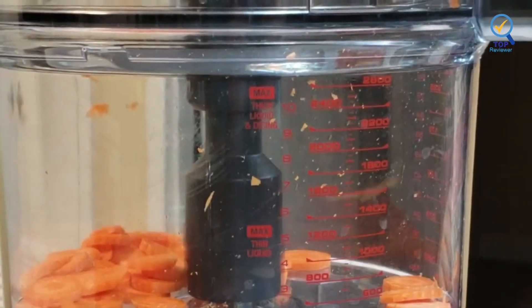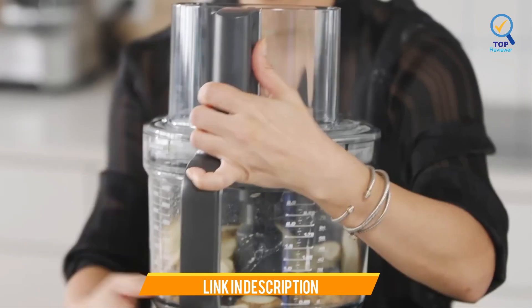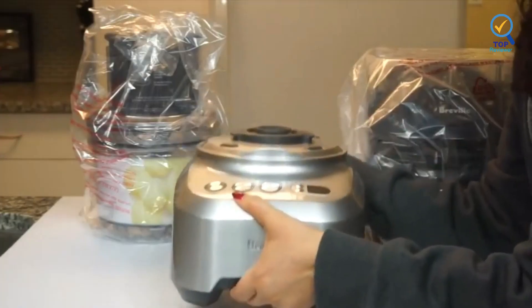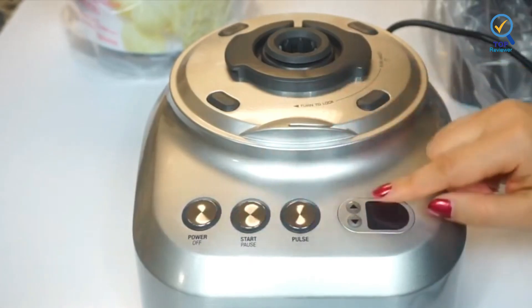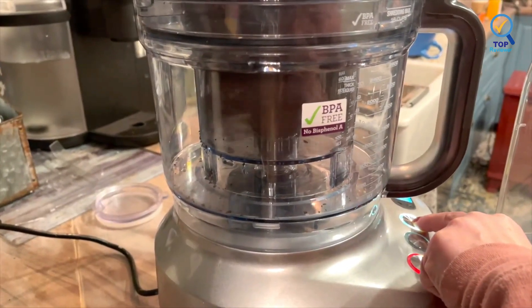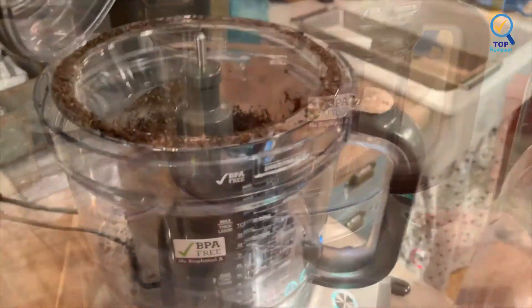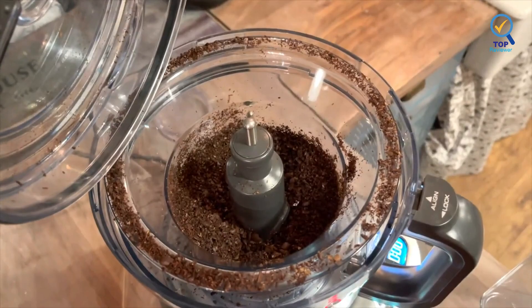Its blades include a micro-serrated universal S-blade, a dough blade for kneading and combining ingredients, and a mini blade for use with a mini bowl. The Breville Sous-Chef includes two bowls: a sizable 16-cup processing bowl and a 2.5-cup mini processing bowl for convenient processing no matter what size portions you're chopping. The 16-cup option allows you to blend up large servings of soup or dough, while the mini processing bowl is perfect for processing small amounts of sauces or nuts.